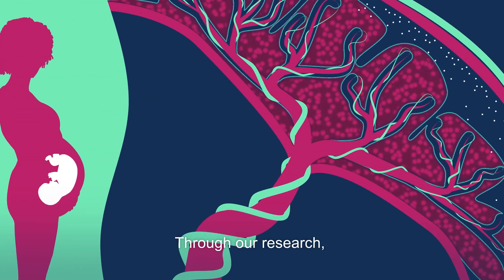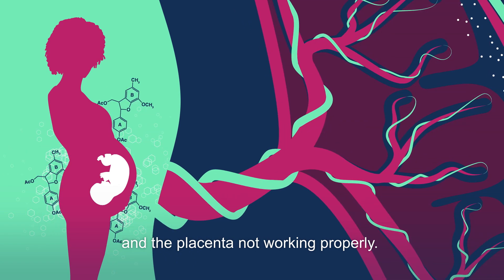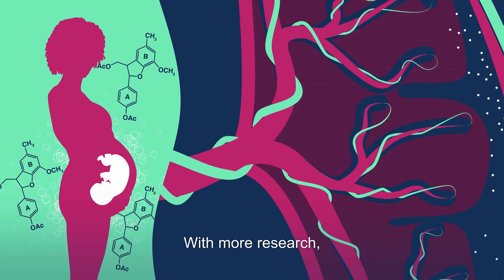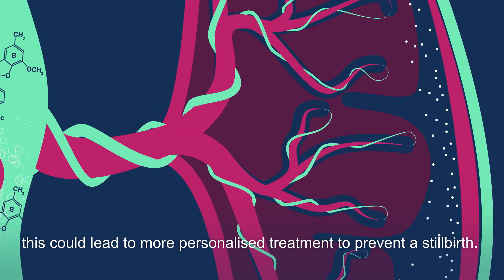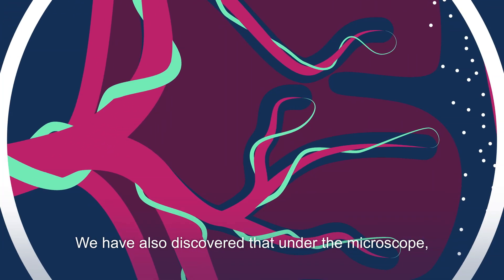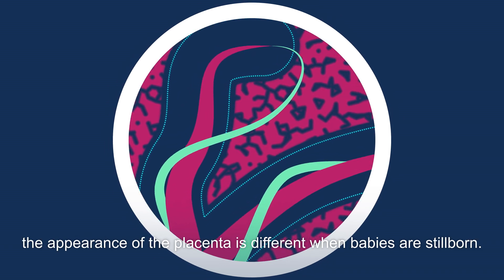Through our research, we have found a link between hormone levels in the mother's blood and the placenta not working properly. With more research, this could lead to more personalized treatment to prevent a stillbirth. We have also discovered that under the microscope, the appearance of the placenta is different when babies are stillborn.